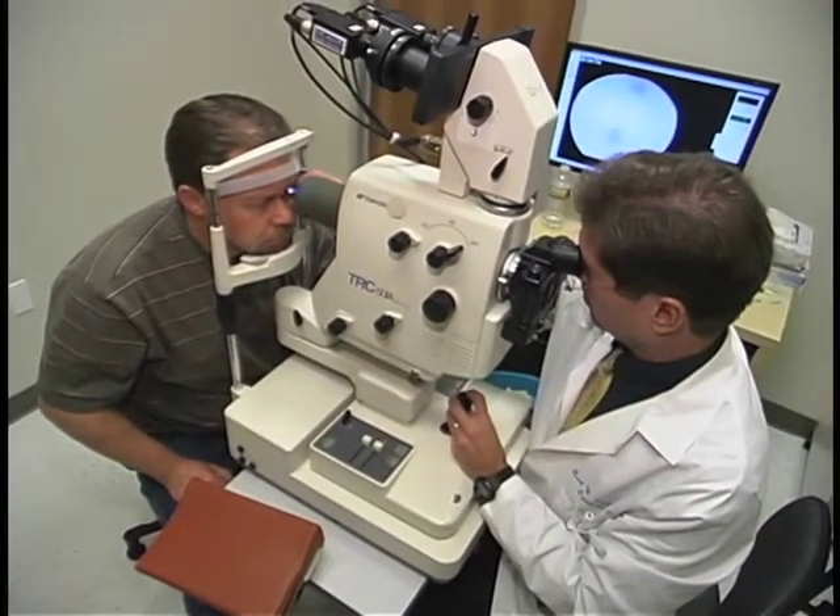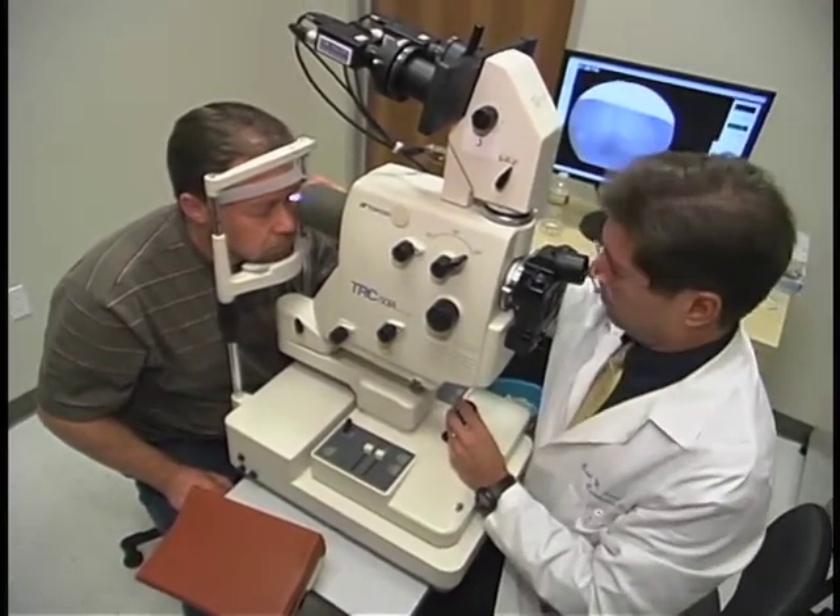Once you've confirmed that the retina is secure and not going to detach, then it's an issue of how do we deal with this annoyance.